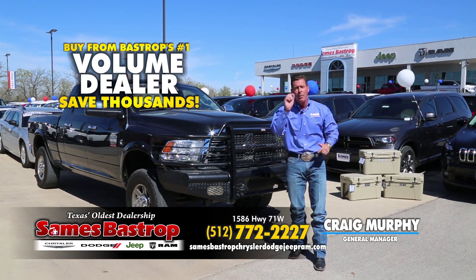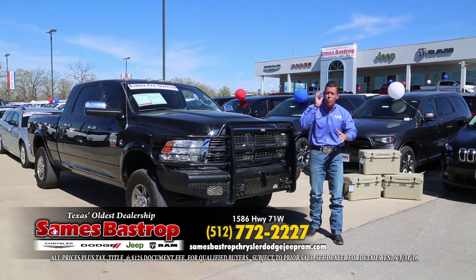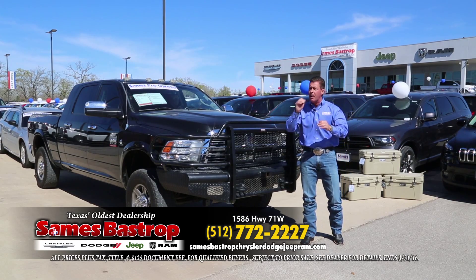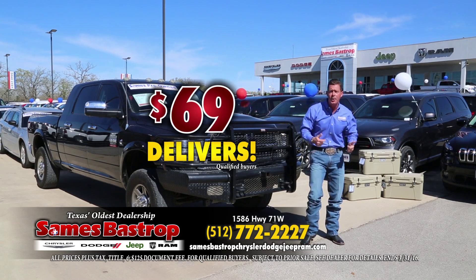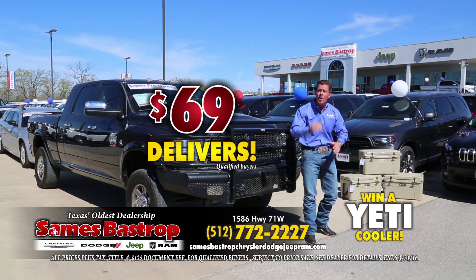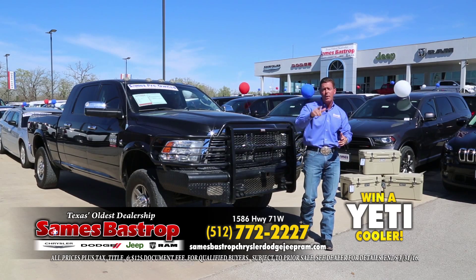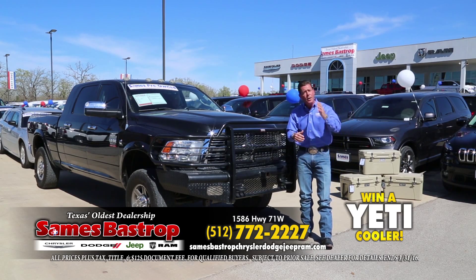You're going to see about 27, maybe about 30 cars today, and that's just a small example of what we have to offer. This Saturday, we're going to show you how you can buy a pre-owned or new vehicle with only $69 down. Call the number on your screen right now and register to win a Yeti Cooler — we're giving a couple of them away today just for calling.